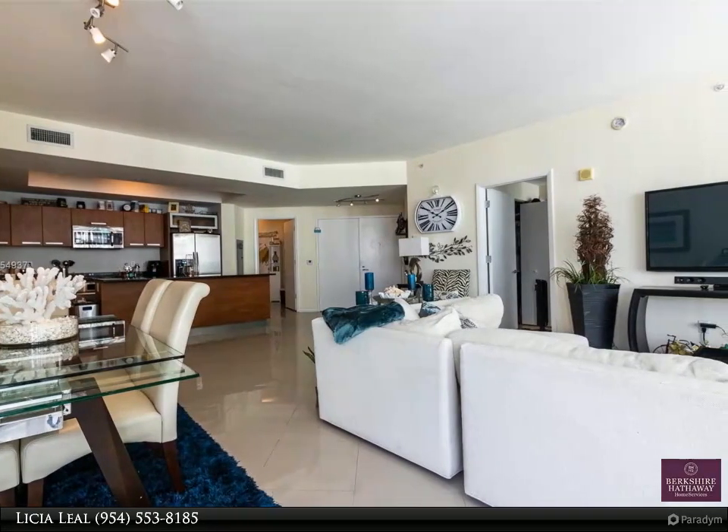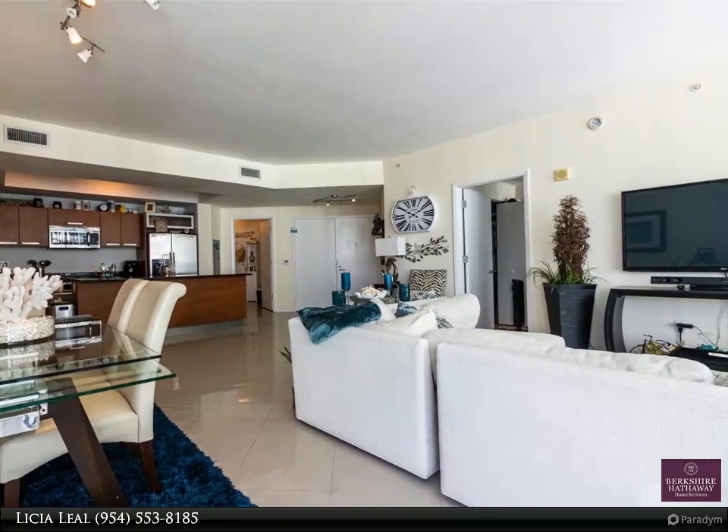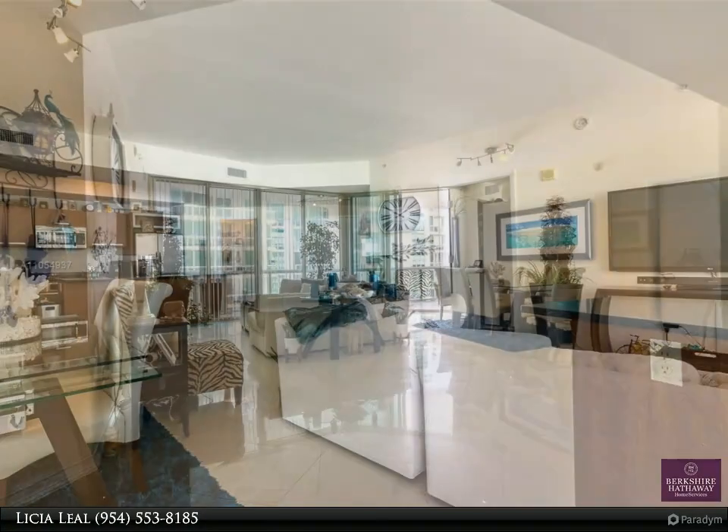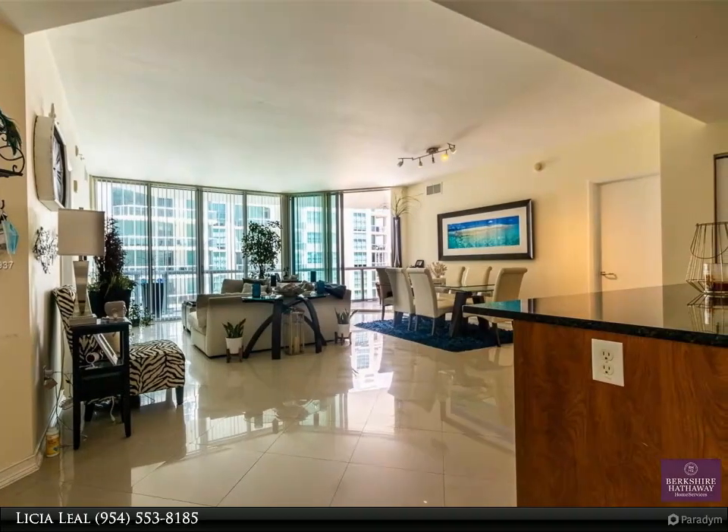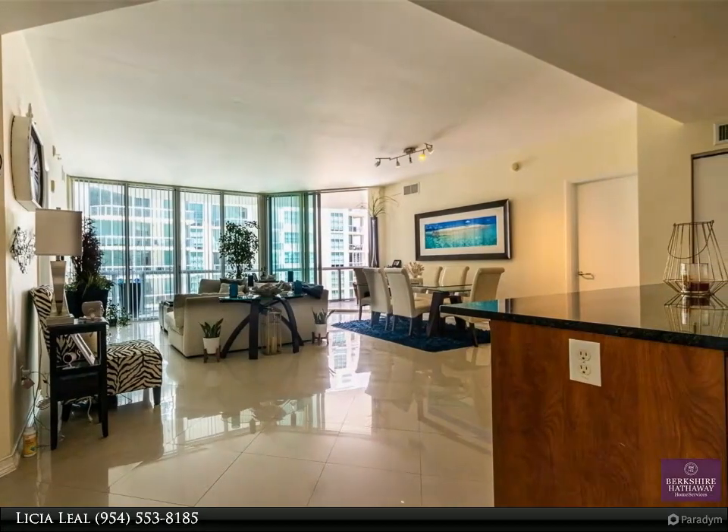Unit features porcelain tile throughout the entire unit, open kitchen with granite countertops and stainless steel appliances, floor-to-ceiling impact windows, two assigned parking spaces, and washer/dryer inside the unit.